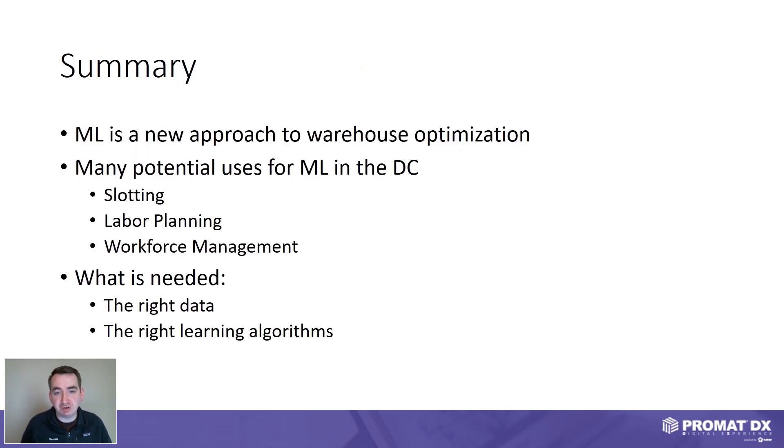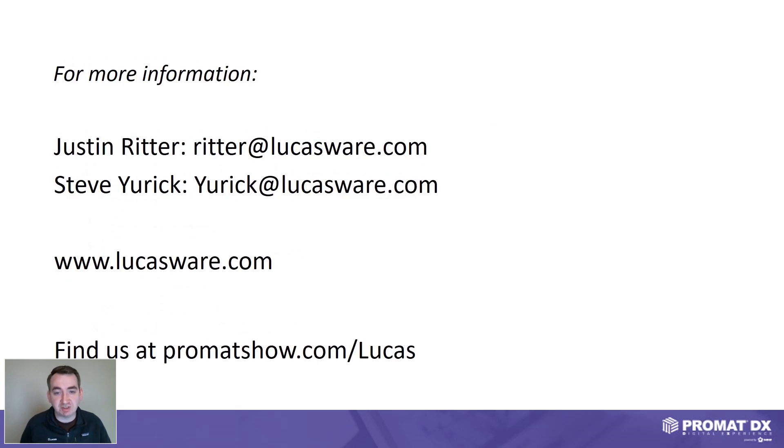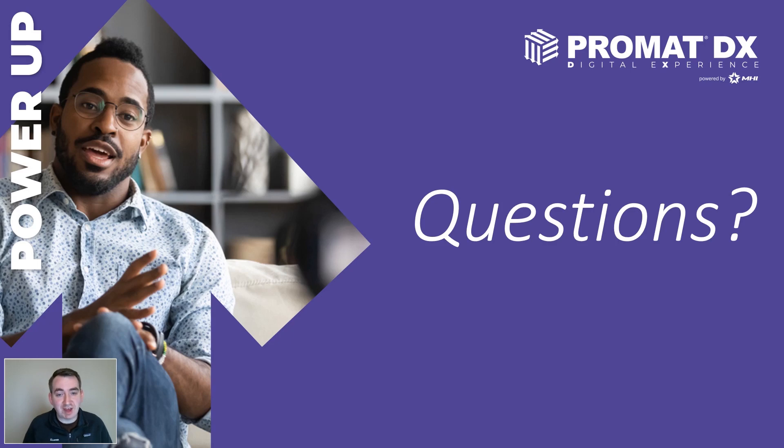In summary, machine learning is a new approach for warehouse optimization. We see many potential uses within the distribution center — dynamic slotting and labor planning and workforce management, which would traditionally be addressed through a labor management system. To get started with machine learning, you need the right data, and more importantly, the right machine learning algorithms applied to that data to give meaningful and actionable insights to supervisors. To have that type of data, you typically need a warehouse optimization suite like the one Lucas Systems offers. Thanks for attending today. If you have any questions, please reach out using the contact information provided for myself and Steve.